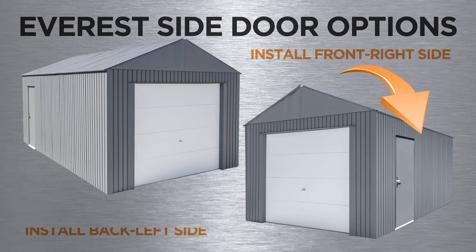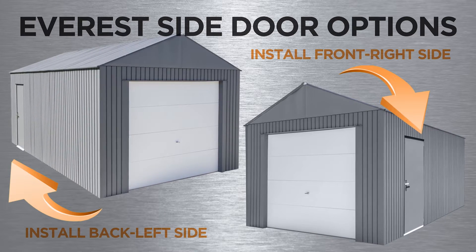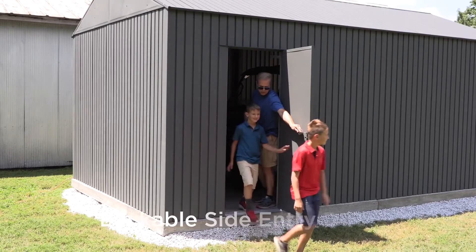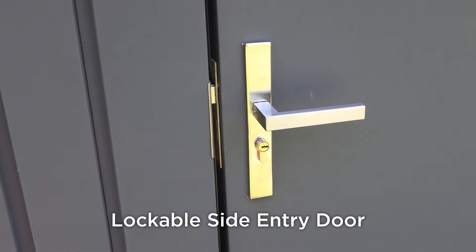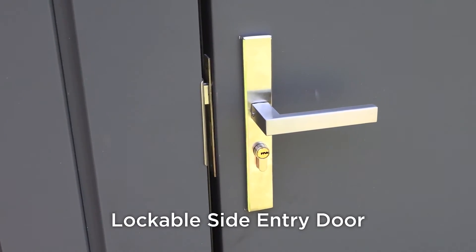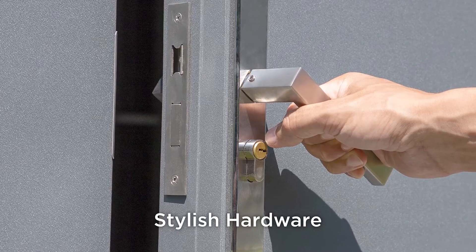The durable reinforced side entry door is 28 inches wide and can be installed on either side of the garage. Secure key lock handle and deadbolt enhance security and offer peace of mind about storing your valuables inside. The premium hardware features a brushed metal finish, adding a touch of style.